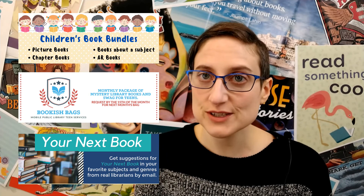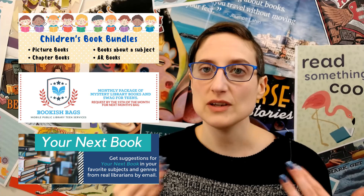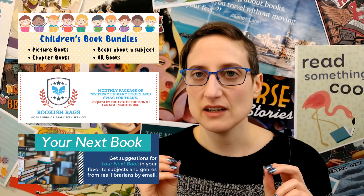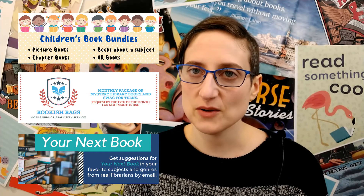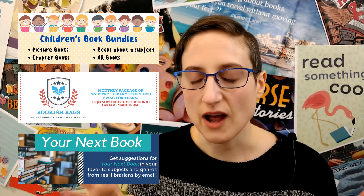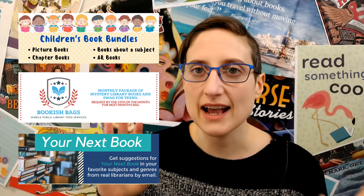If that sounds at all interesting to you, keep watching. I am going to go through each service individually and show you how it works and what the little differences are between the three services. I'm going to pull up my screen and do a screen share, and I'll show you how you can request these different book bundles, bags, and so on.